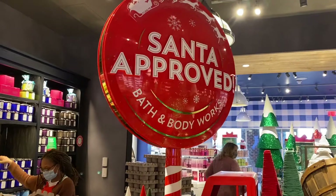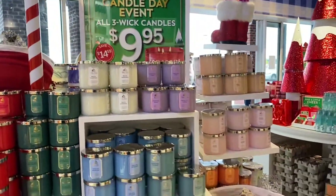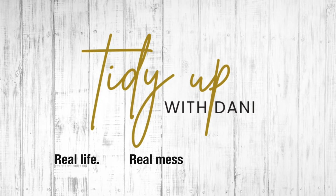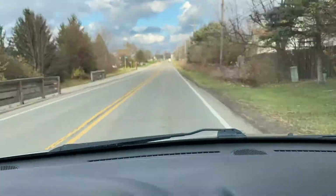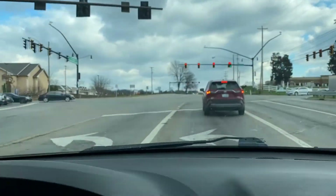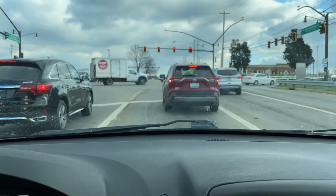Oh my god, what does this smell like? Hey guys, welcome back to my channel. Today Bath & Body Works is having their annual candle sale and I'm super excited about it because this is my first time taking advantage of it. I knew the lines would be long so I rushed right out of the house with no makeup and barely did my hair, but I didn't care because I just came for the candles.